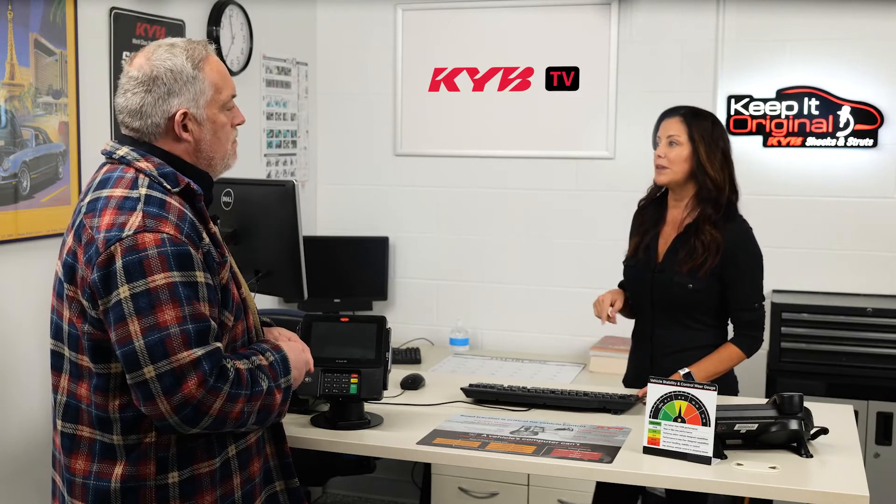I can definitely help you with that. In fact, I just installed new KYB Strut Plus assemblies on my truck and I'm super pleased with the result. Your truck has front struts, and from your description, replacing them should make a big improvement. That's one of my questions — do you suggest just replacing the struts, or the complete strut with spring and mount?